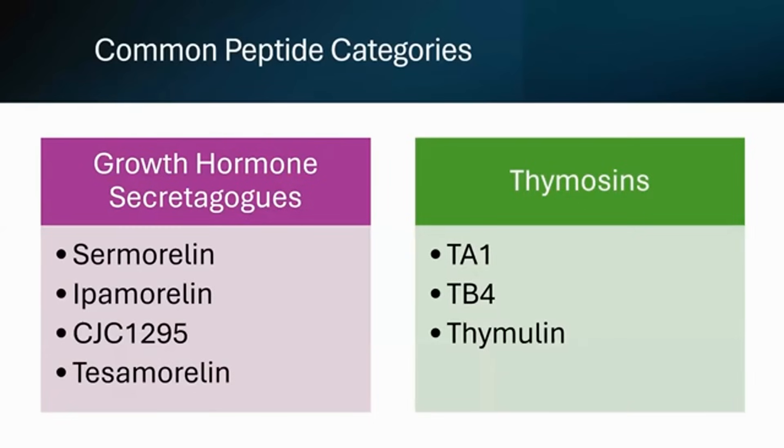In addition to the growth hormone secretagogues, we also use the thymosins — specifically thymosin alpha-1, thymosin beta-4, and thymuline. TA-1 or thymosin alpha-1 is mainly for immune stimulation and immune repair. It can help fight off immunosenescence and has been clinically studied for many years with many published articles. Thymosin beta-4 is more of a repair peptide for tissues, studied in dermatology, ophthalmology, and neurology, used more for acute situations. Thymuline has an in-between benefit — anti-inflammatory, repair capacity, and immunomodulatory benefits.